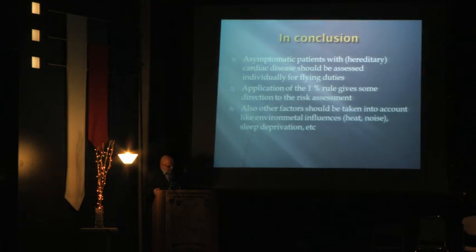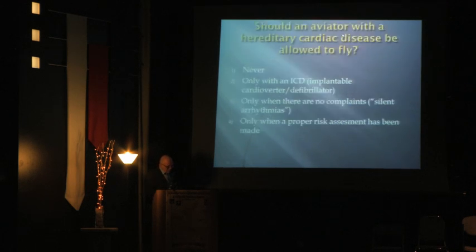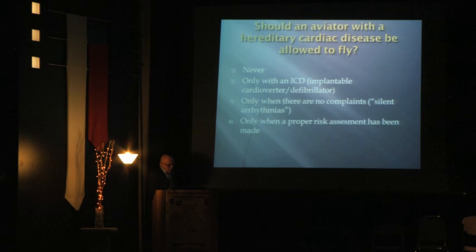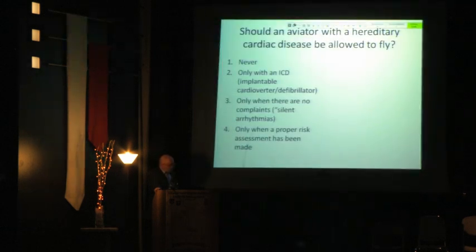In conclusion: asymptomatic patients with hereditary cardiac disease should be assessed individually for flying duties. Application of the 1% rule gives some direction to the risk assessment. Other factors should also be taken into account, such as environmental influences including heat, noise, and sleep deprivation — especially for military aviators. Should an aviator with a hereditary cardiac disease be allowed to fly? The answer is: only after a proper risk assessment has been made.